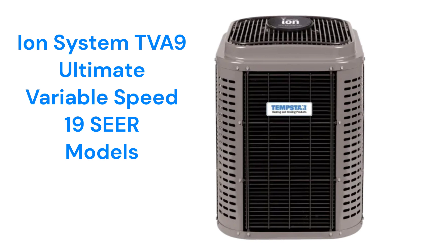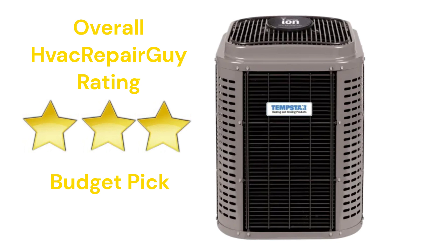The units are backed by a pretty good guarantee that includes unit replacement in the event of compressor failure within 10 years of installation. This brand receives an overall three-star budget pick rating from HVAC Repair Guy.